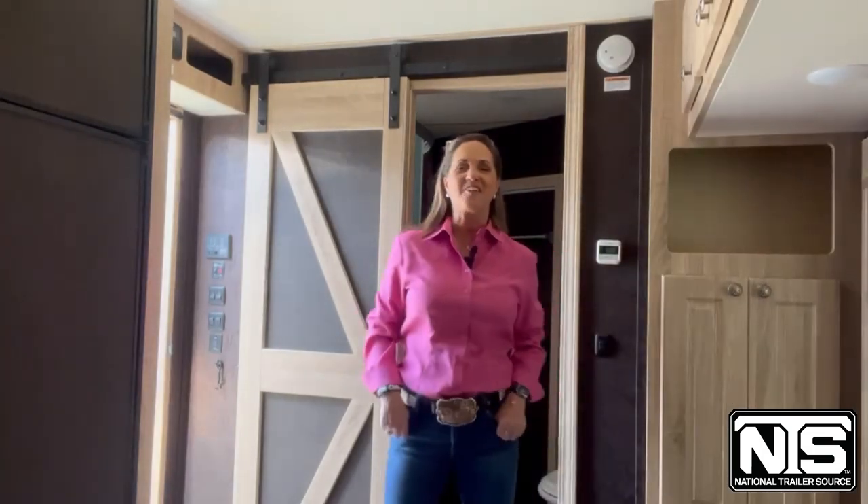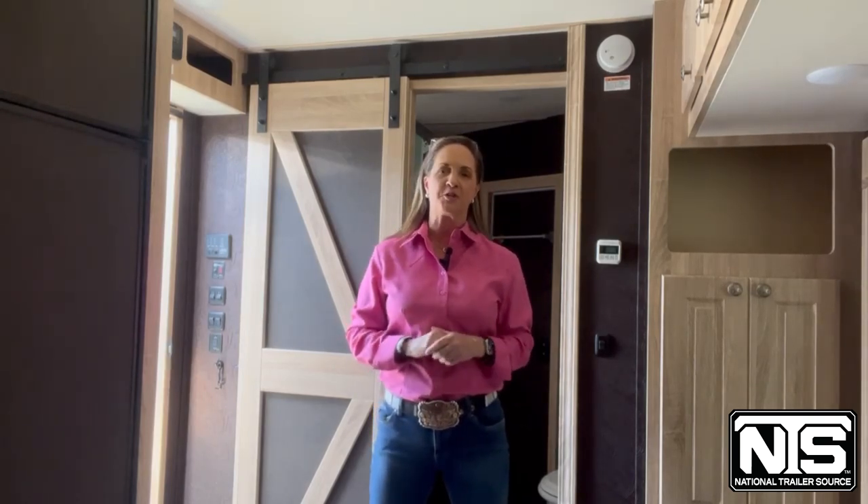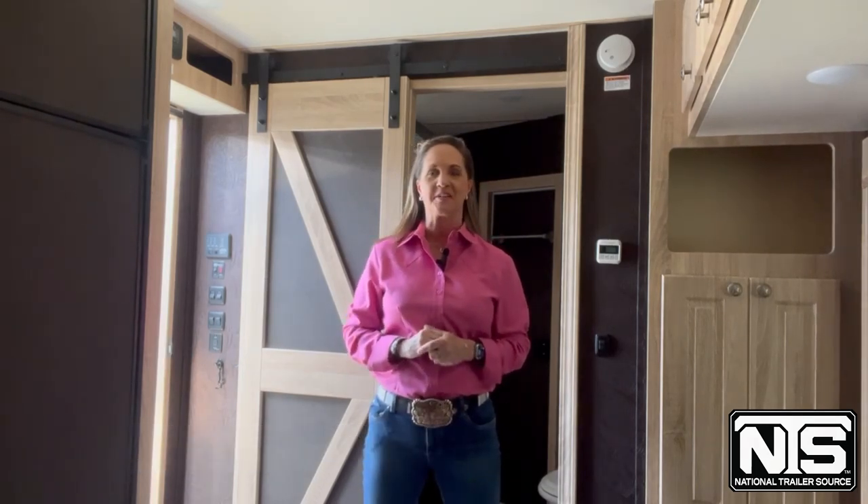Come on down to sunny Ocala, Florida and check out this trailer with over $30,000 worth of savings. We've also got 2022 blowout sales going on. Come to the lot in Ocala, Florida, ask for Brooke when you get here. See you soon.